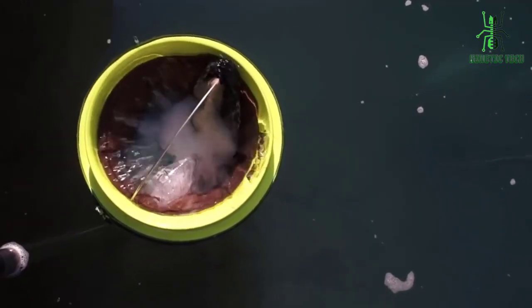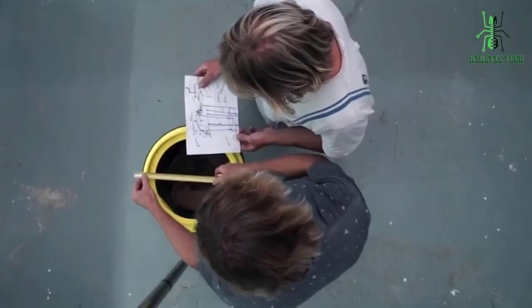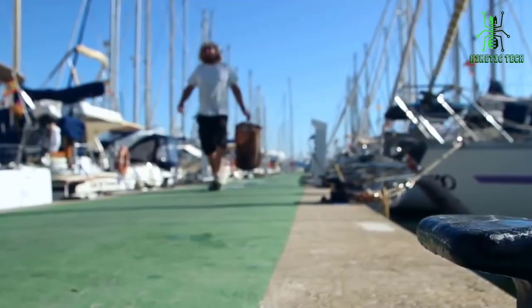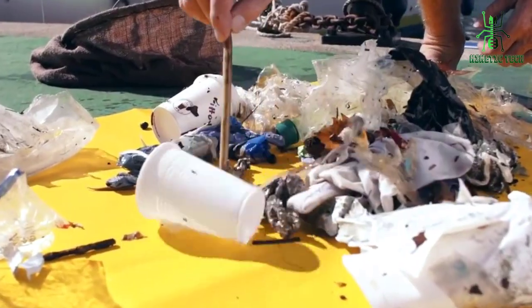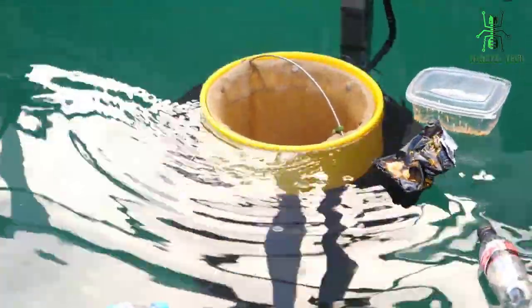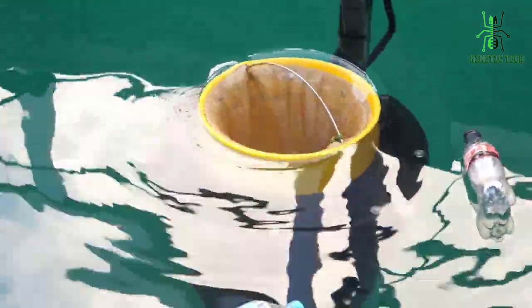The Seabin works much like a pump, using gravity to suck in water from its top opening and pump it out of its bottom opening. Once the filter has collected enough waste, the bags are then removed and replaced. There are no chemicals involved, so there is no harm to fish or other marine life. Each Seabin costs about $5,000, a small price to pay for creating clean oceans.